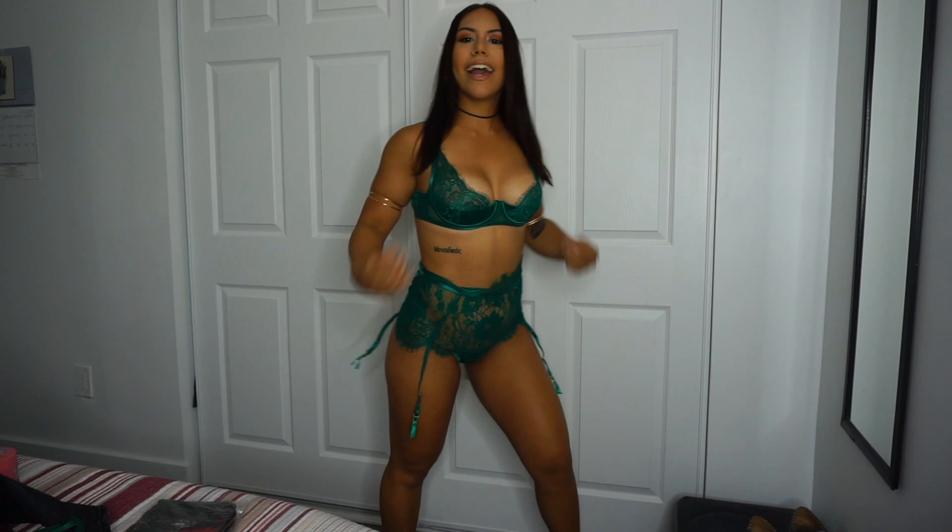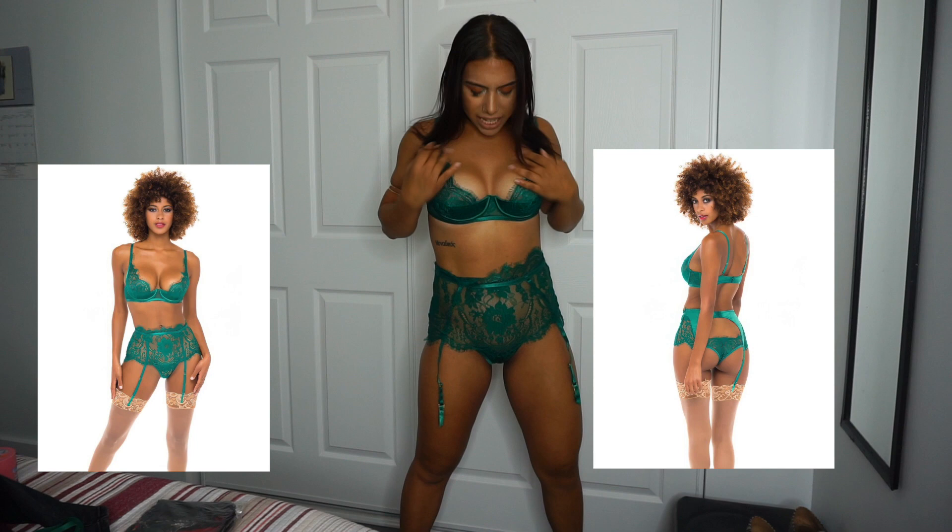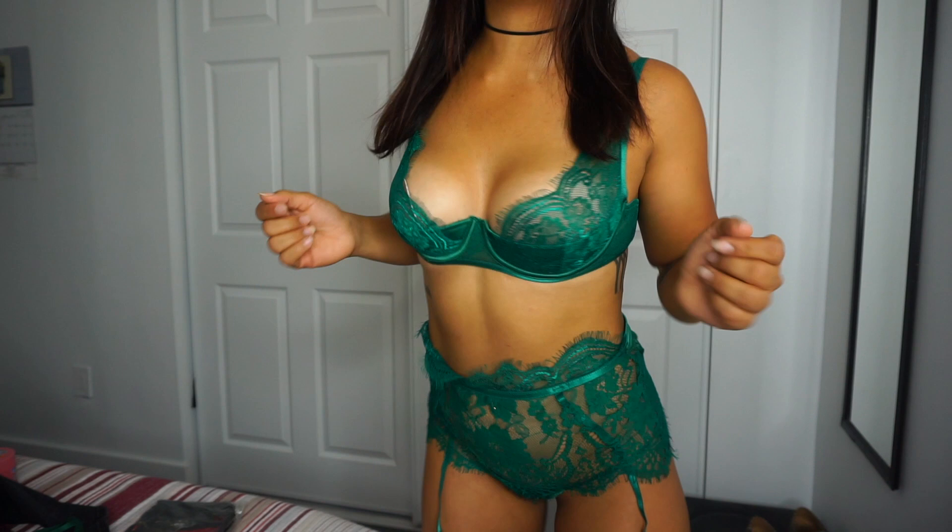This is going to be the second lingerie piece — a two-piece that she sent me. And it's like this green. It's not a light green, it's kind of like a dark green. I love the back, that's like so cute. I also really do like the coverage. It has like a little push across which is really cute too.